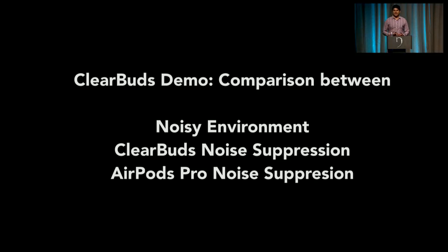Now let's see how ClearBuds stacks up against other commercially available headsets. In this video, you're going to see three examples: the noisy environment, the ClearBuds noise suppression, and Apple AirPods in the exact same environment.